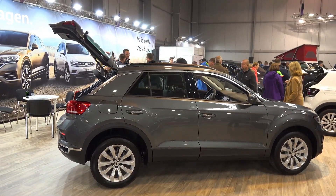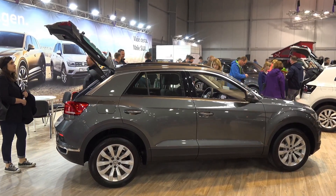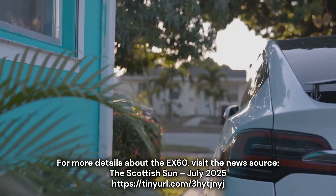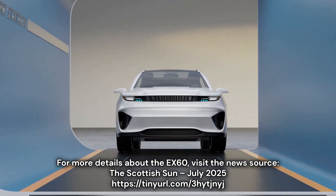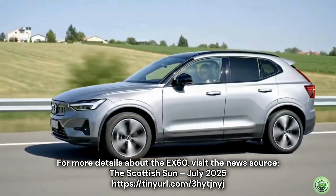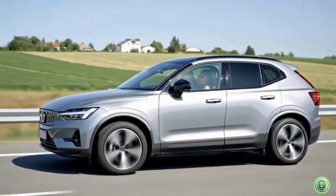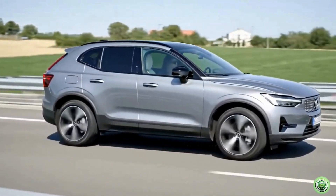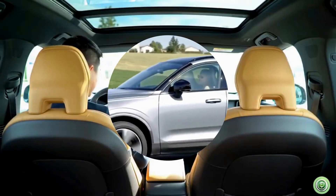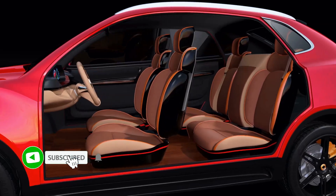Breaking news — as reported by the Scottish Sun, Volvo is shaking things up with the new EX60, a sleek electric SUV that goes 400 miles on a single charge. This isn't just another electric SUV — it's a powerful family SUV that travels up to 400 miles on one charge. And it's not a concept: it's coming January 2026.